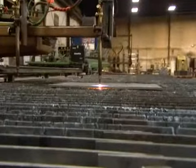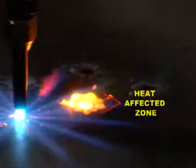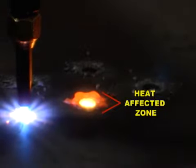With oxyfuel, there's a large heat-affected zone, which can cause structural changes in the metal and make it brittle. In contrast, the heat-affected zone on plasma is very small.